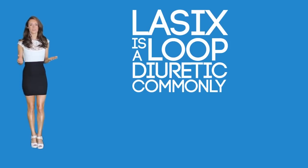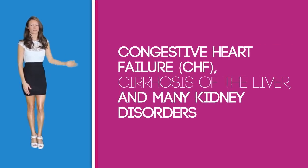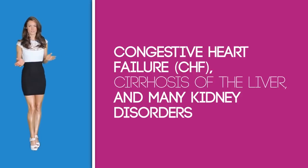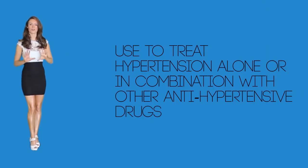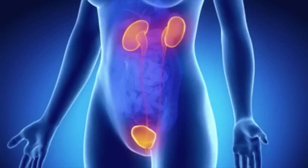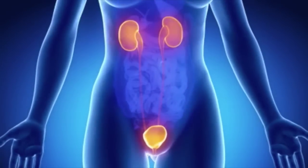Furosemide, also known as Lasix, is a loop diuretic commonly used to treat fluid retention and edema, which can be associated with congestive heart failure, cirrhosis of the liver, and many kidney disorders. It is also sometimes used to treat hypertension alone or in combination with other anti-hypertensive drugs. Diuretics are medications that increase the amount of water that passes through the kidneys as urine, and it is often called a water pill.